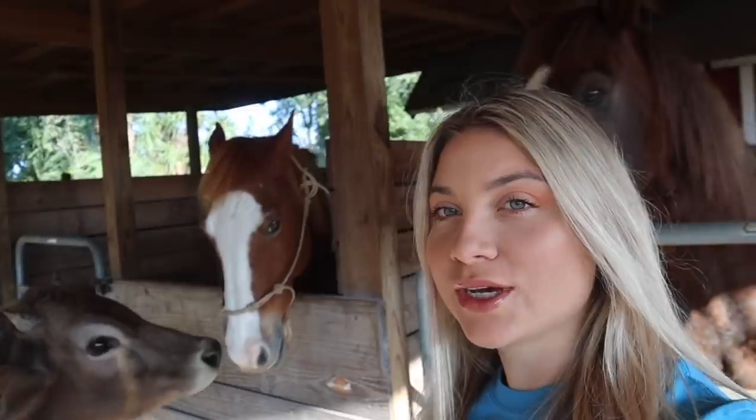Hey farm fam, welcome back to my channel! For those of you that are new, welcome. We are out here in the pasture with the horses to start. The reason I always film right here is because the lighting is really good — the sun comes in from directly in front of my face but gets blocked by the overhang in front of the horse stalls.